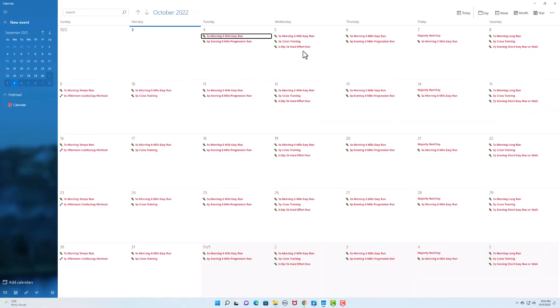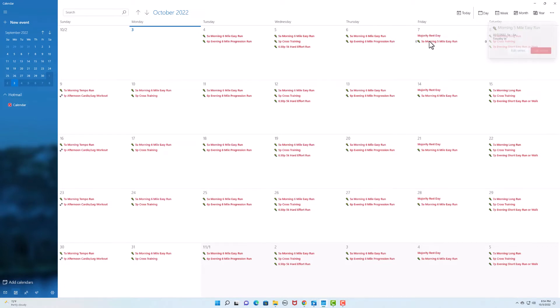Wednesdays are going to be a little bit easier distance-wise in the mornings — just a six mile morning run. Then in the evening I'll do speed work: specifically hard effort 5Ks where I'm shooting for a six minute mile or under on Wednesday nights. I may incorporate some cardio in there as well since that evening run will only be about 17 to 18 minutes. Fridays are my rest day — just a five mile super easy walk or run in the morning mainly to get my steps in.